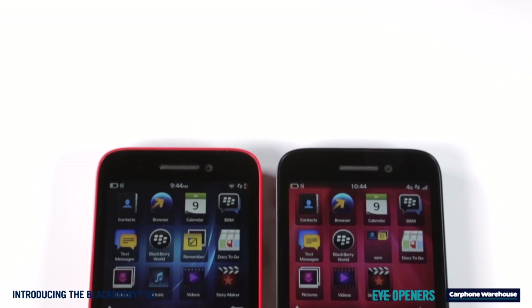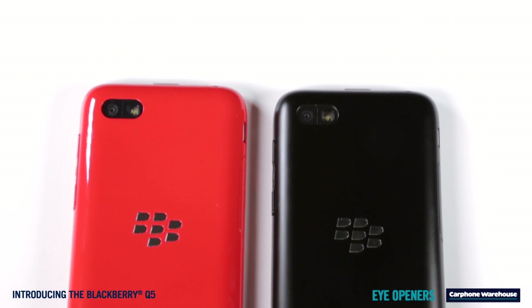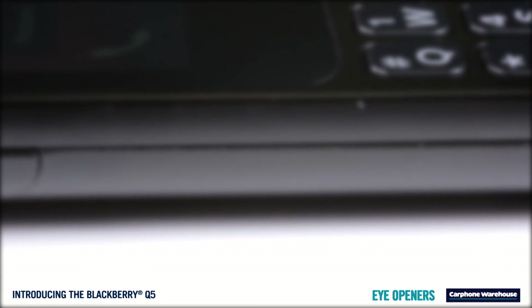Looking at the Q5 you can't help but notice how smooth and tough it looks. The rounded edges feel great and you can clearly see that straightening the keyboard has allowed BlackBerry to make each key even larger.